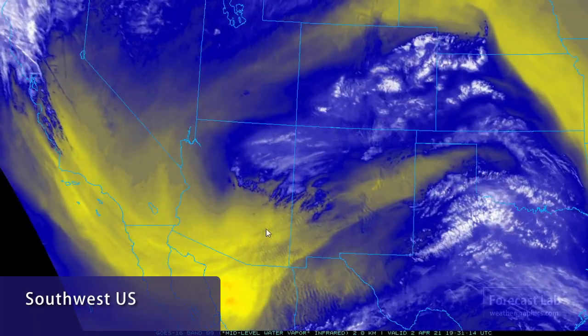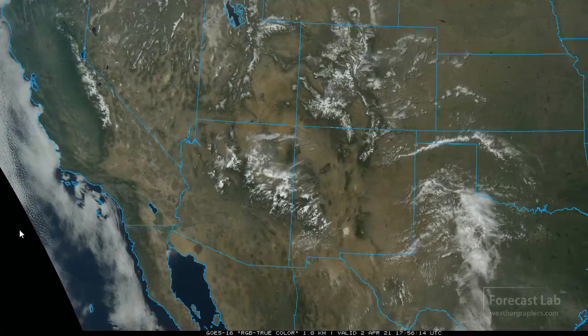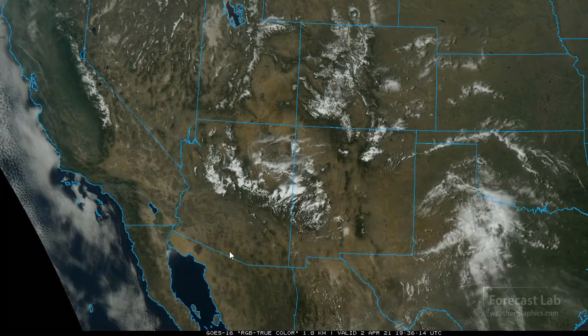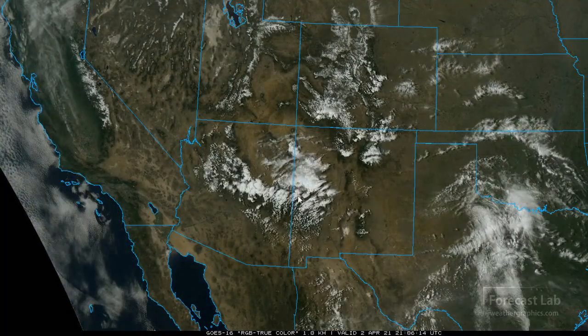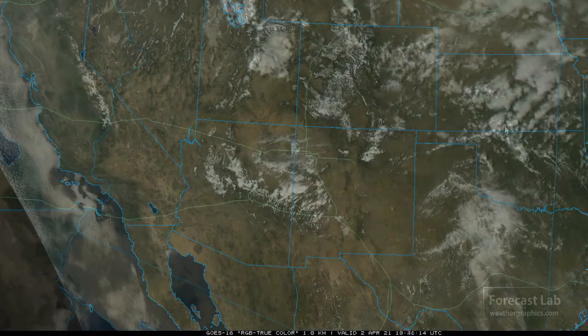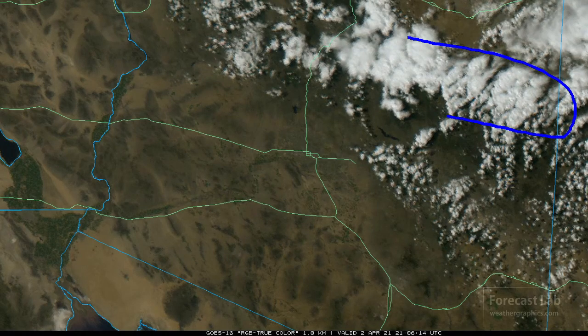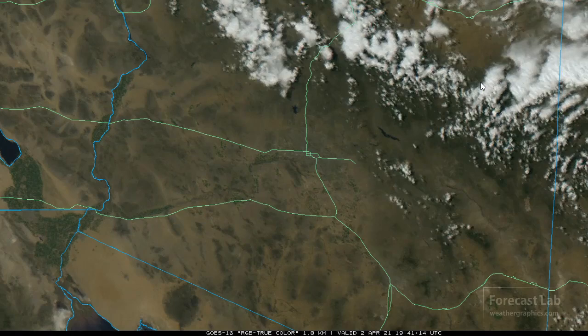The water vapor imagery is showing that upper level low making its push across Arizona. And as we can see on the visible satellite imagery, storms are going up along the Mogollon Rim. There they are in that higher terrain south of Winslow. Those anvils are looking a little bit mushy, but they're getting some showers out of that. This time of year, especially with it being dry, there is a risk of wildfires due to the lightning coming out of these cells.